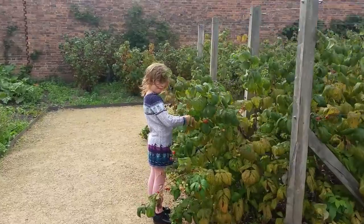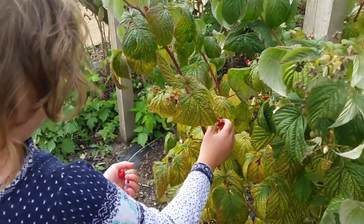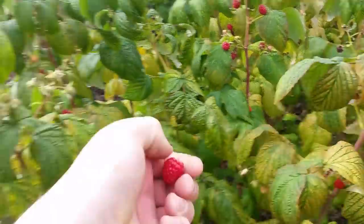Now then, you little scrumper. You're back at the raspberries again, are you? Yeah. It's so good. I don't know what you're doing that for when you've missed that one.